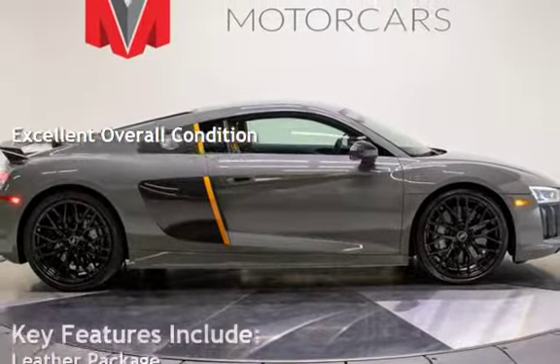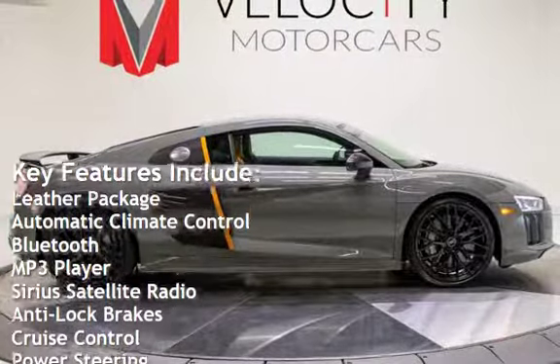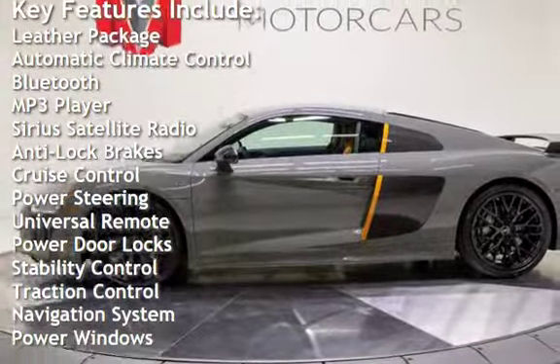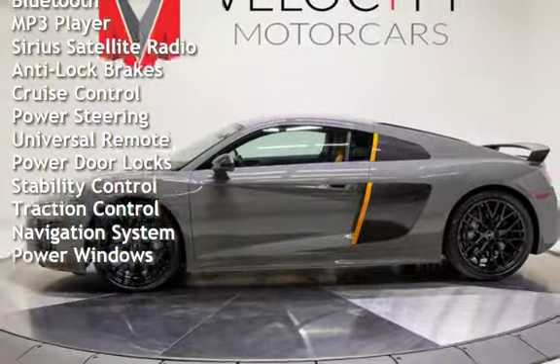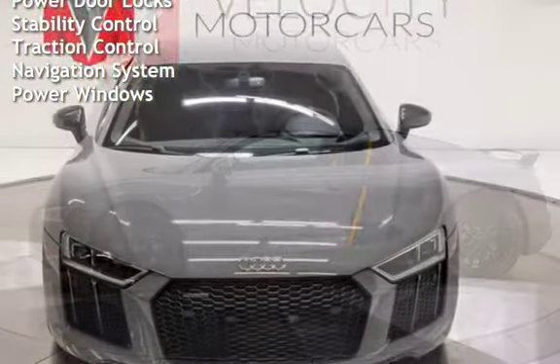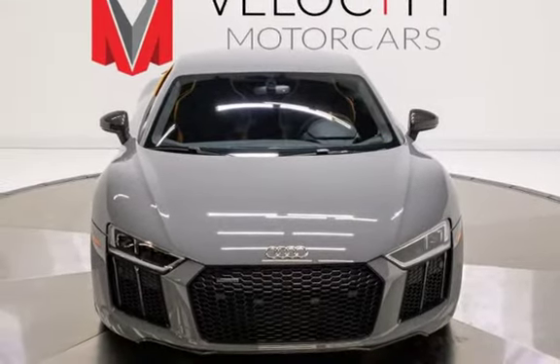Key features include: leather package, automatic climate control, Bluetooth, MP3 player, Sirius satellite radio, anti-lock brakes, cruise control, power steering, universal remote, power door locks, stability control, traction control, navigation system, and power windows.